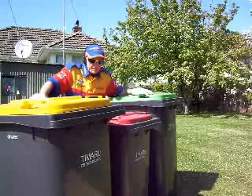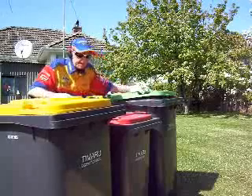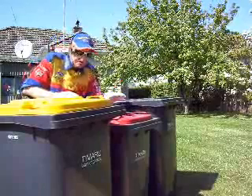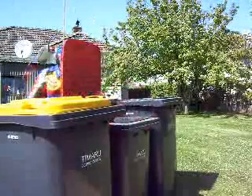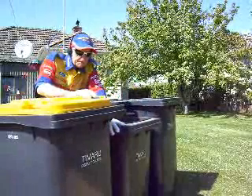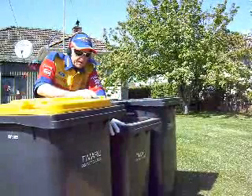Here we have our three panels: green for compost, green for rubbish, and yellow for recycle. So let's get this rubbish out and have a look.